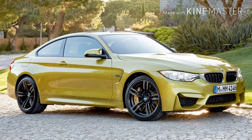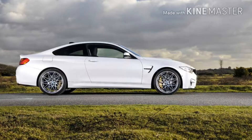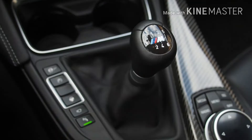First we have the M4 Sedan with the DCT gearbox, then the M4 Sedan with the manual gearbox, M4 Cabriolet with the DCT gearbox, and M4 Cabriolet with the manual gearbox. Then we come to the M4 Sedan competition package with the DCT, and again with the competition package but with the manual gearbox. Then the M4 Cabriolet competition package with the DCT, followed by the M4 Cabriolet competition package with the manual gearbox.